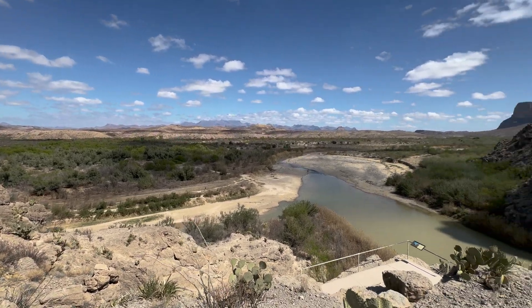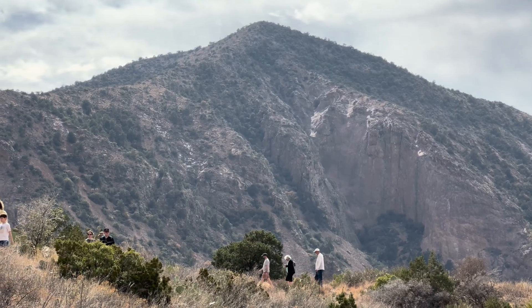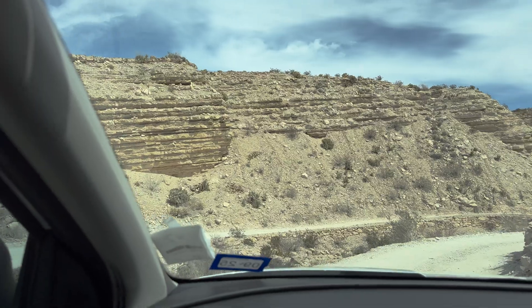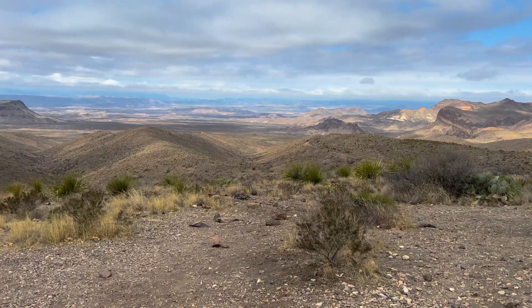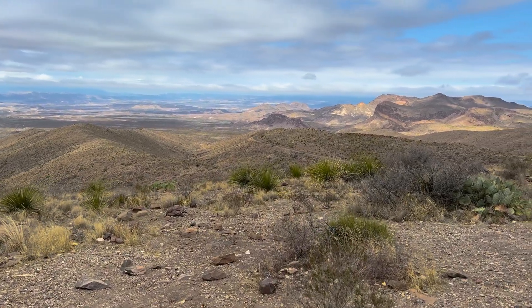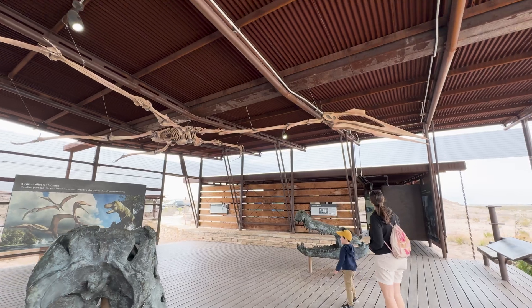It's named after the Big Bend in the Rio Grande River, but there's much more to the park. There's 150 miles of trails and many more miles of backcountry 4x4 trails. There's amazing scenery that has a history going back 130 million years, and because of that, it's one of the best fossil sites in North America.